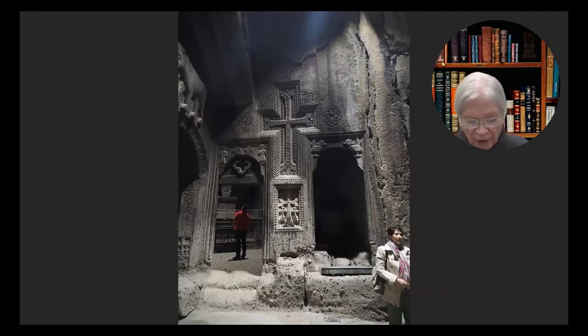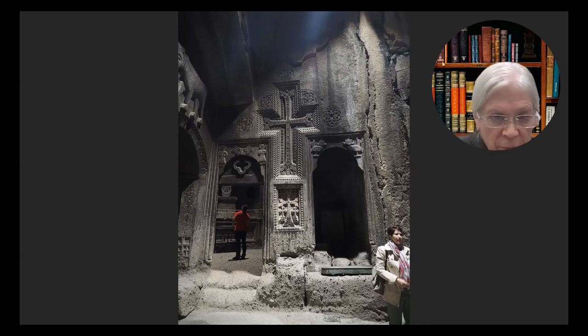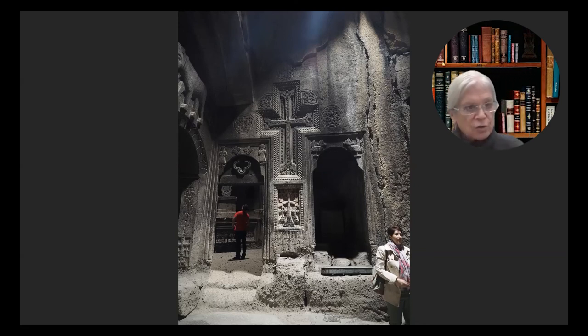Wherever we choose to venerate the site of Jesus's crucifixion, whether it's a garden tomb or a church complex, we bear in mind that Golgotha is everywhere. It's everywhere that the sons and daughters of Adam die. It's everywhere that people are changed by their encounter with the cross. It's every moment that we, by our own choices, choose our position, our relationship relative to the crucified Lord.